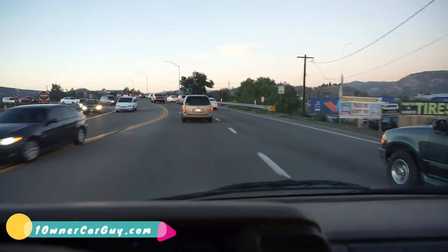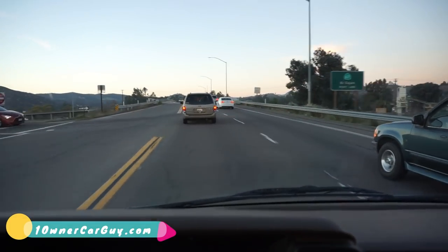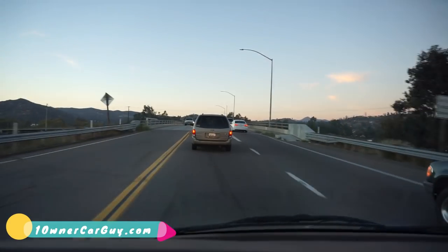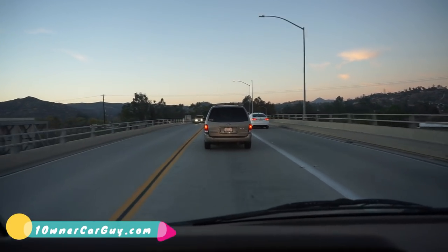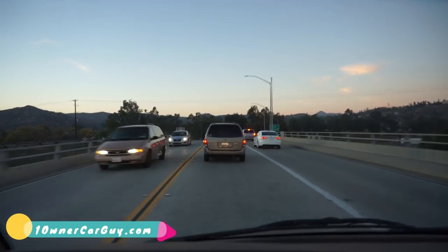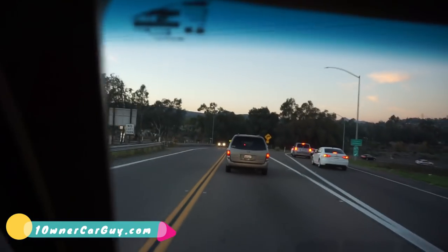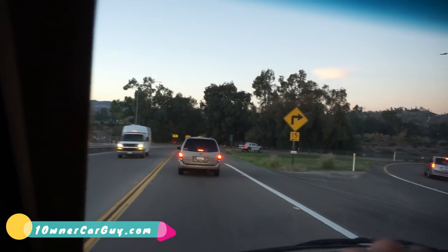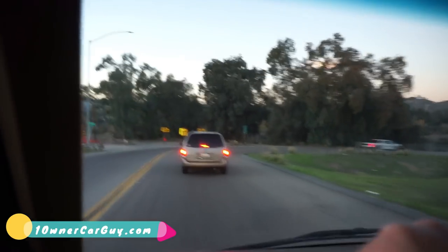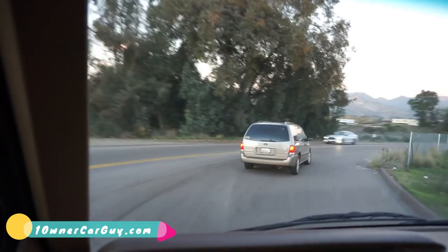Good running van. These vans are just ultra reliable — always have been, always will be. Cheap to work on. They put these 4.3s in all the little S10s, S10 Blazers, Astros — heck, they even put these 4.3s in half-ton pickup trucks.